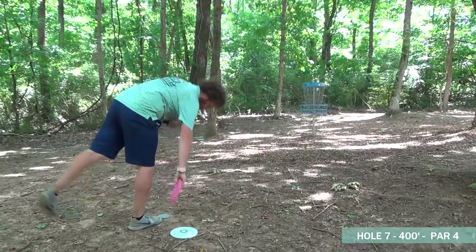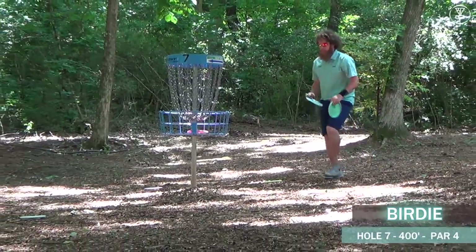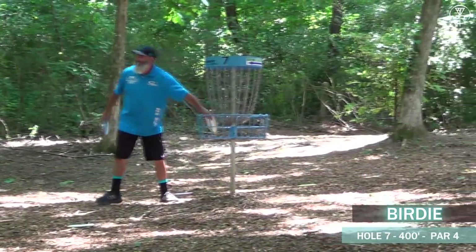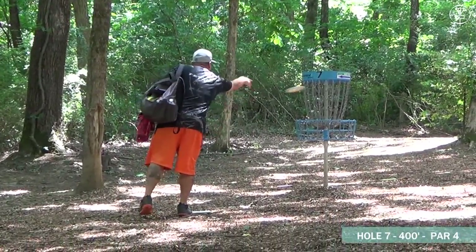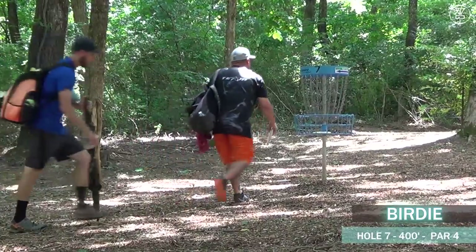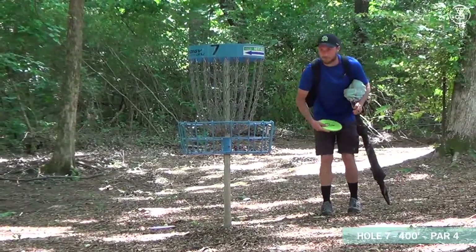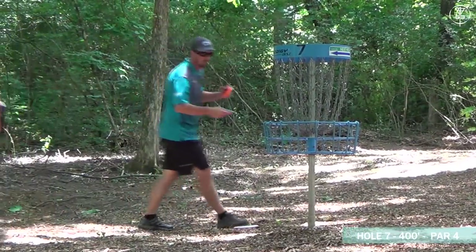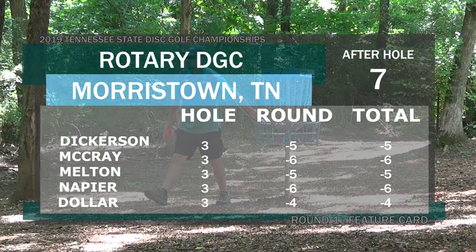Zach didn't step it, looks like maybe inside the circle — the camera angles kind of throw off the distance. Johnny there with his three — nothing but smiles. Dutch and Chris both tapping in. I'm going to bet Chris makes it — glad I didn't take that bet! Dollar getting his three as well — all these guys hitting the birdie. So six down for Dutch, Napier, and Johnny McCray.